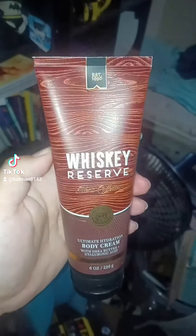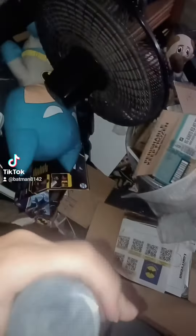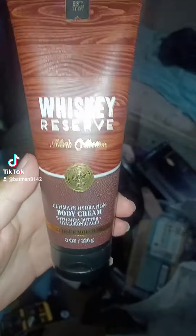Next up is a body cream lotion — this is the Whiskey Reserve lotion, the 24-hour moisture from Bath and Body Works. You open up the top right here and smell it — I'll let you smell it from the screen. Yep, it's good. This is Whiskey Reserve from Bath and Body Works.